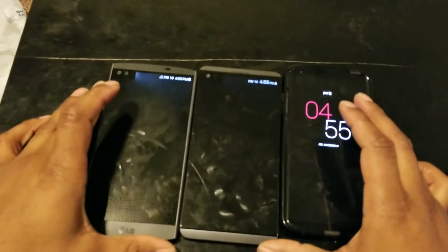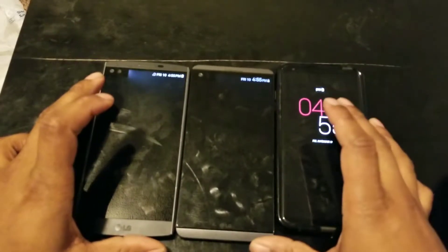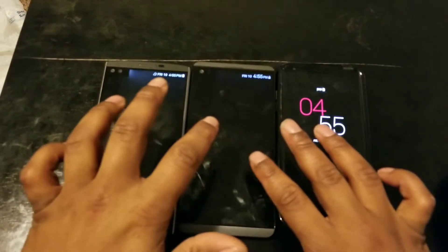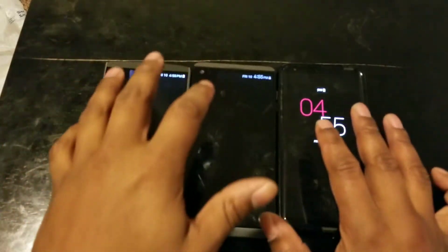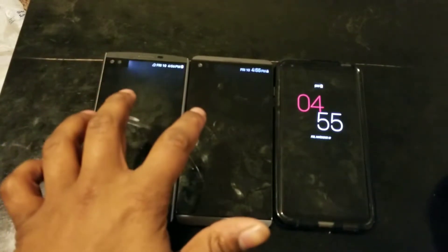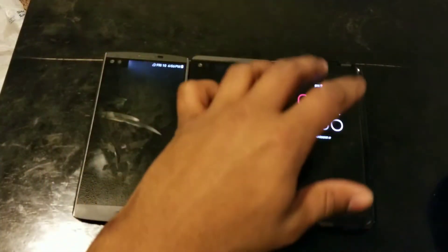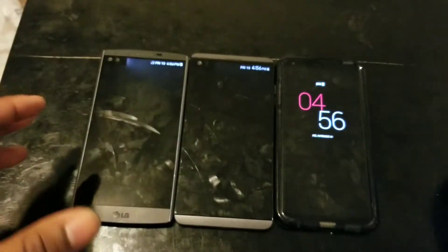What's up y'all, Sparta here. I want to do a video comparing the screens — pretty much LG's old LCD technology versus their new OLED technology.